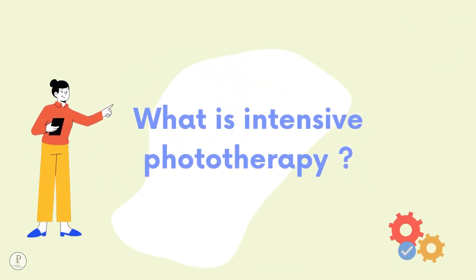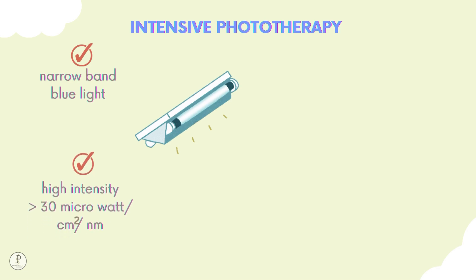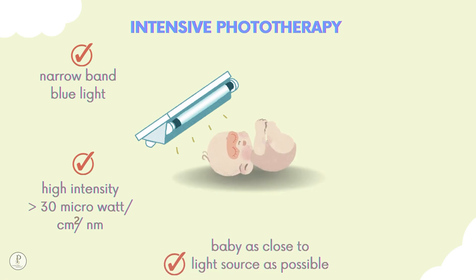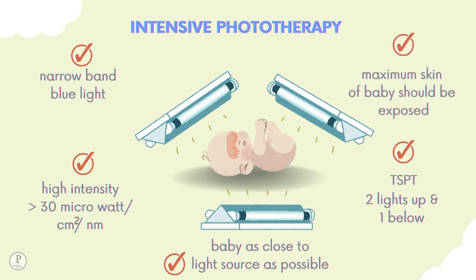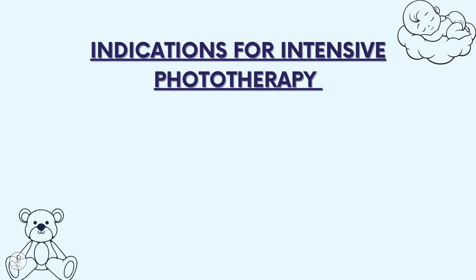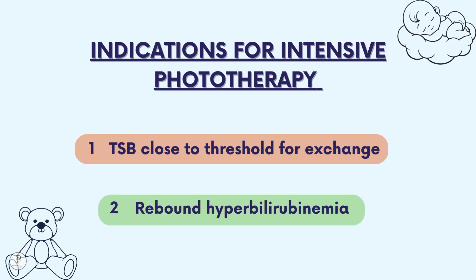What is intensive phototherapy? It uses narrow-spectrum blue light with high intensity (more than 30 microwatt per centimeter square per nanometer), with the baby as close to the light source as possible, triple surface phototherapy (two lights above and one below), and maximum skin surface area exposed. Indications: when serum bilirubin is close to the exchange transfusion threshold, or when a baby is readmitted for rebound hyperbilirubinemia.